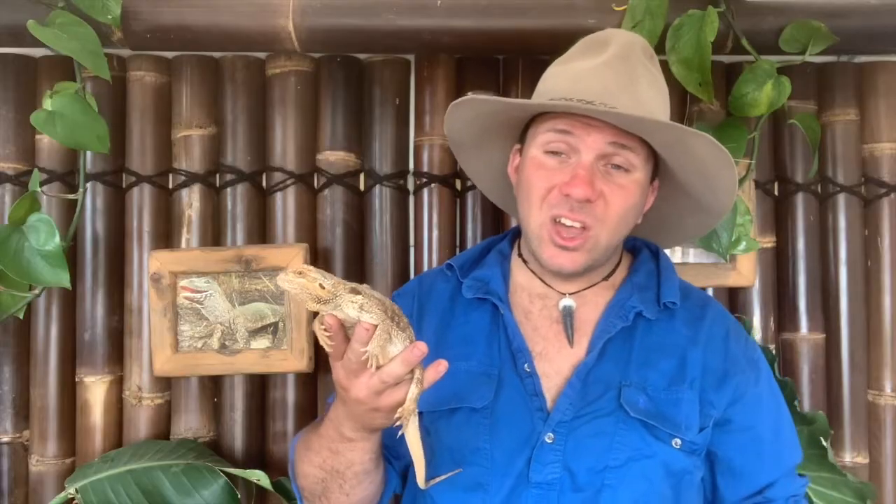Different parents means different genetic diversity, and more babies possibly means more chances of survival to pass on those genetics. The other obvious advantage of egg laying is it involves less maternal input — they've got a very short gestation compared to a live-bearing animal, so they don't have the metabolic stress of feeding those embryos inside them. On top of that, they're able to deposit their eggs and return to feeding and breeding, maybe producing another clutch again.